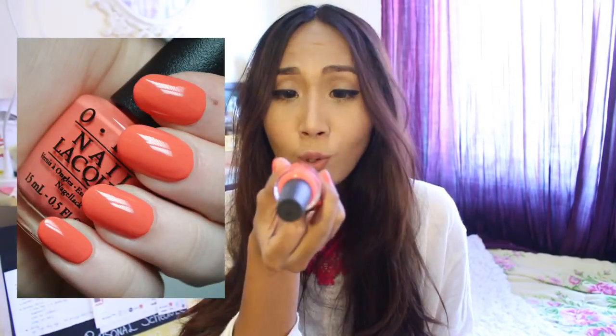Moving on to body products, I personally love this OPI nail polish — Toucan Do It If You Try. This is the perfect color for my skin and for this season — it's a nice coral orange shade. I've used this for a week already and it's still staying on. Look at that, the colors are fresh and still vibrant — it screams summer. If you're looking for a nice summer color, you could try OPI Toucan Do It If You Try.